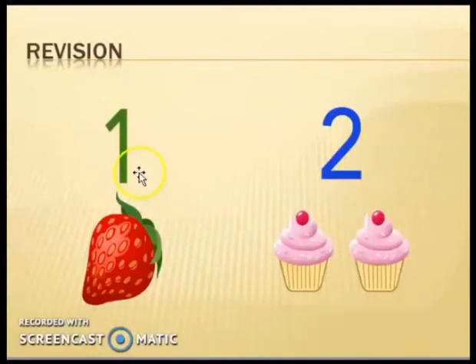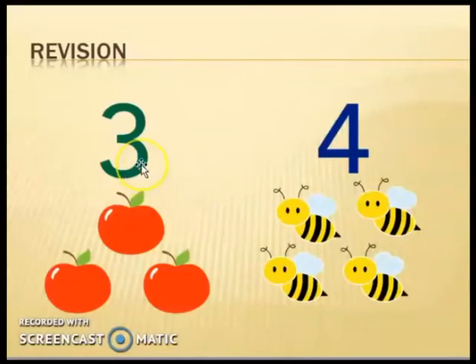This is number one. Say with me: number one — one strawberry. This is number two — two muffins: one and two. This is number three — three cherries. Number four — say with me: number four — one, two, three, and four — four honeybees.